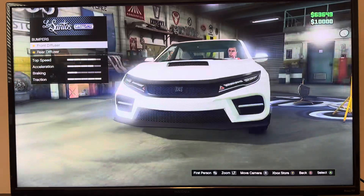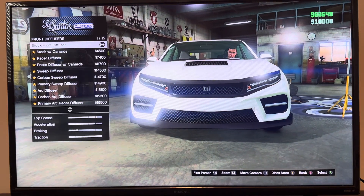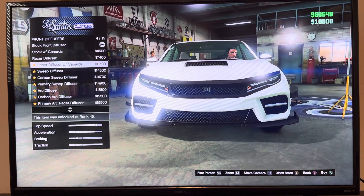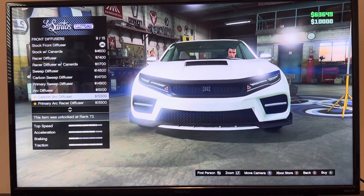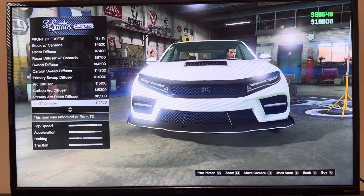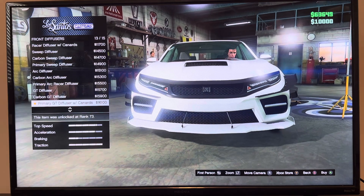We got bumpers — front diffuser and rear diffuser. Stock front diffuser, Raiset diffuser, razor diffuser with Kennedy, strip diffuser, carbon strip diffuser, primary strip diffuser, Aus diffuser, carbon OS diffuser, primary OS laser diffuser, GD diffuser, carbon GD diffuser, primary GD diffuser.